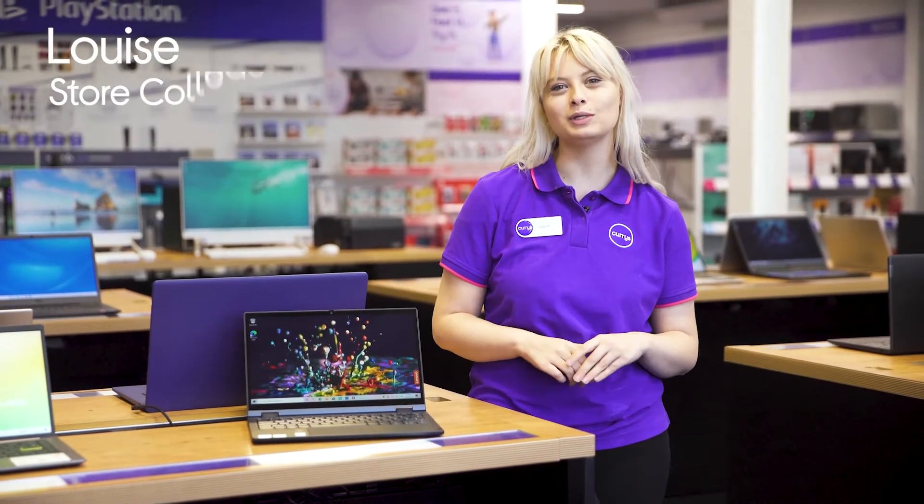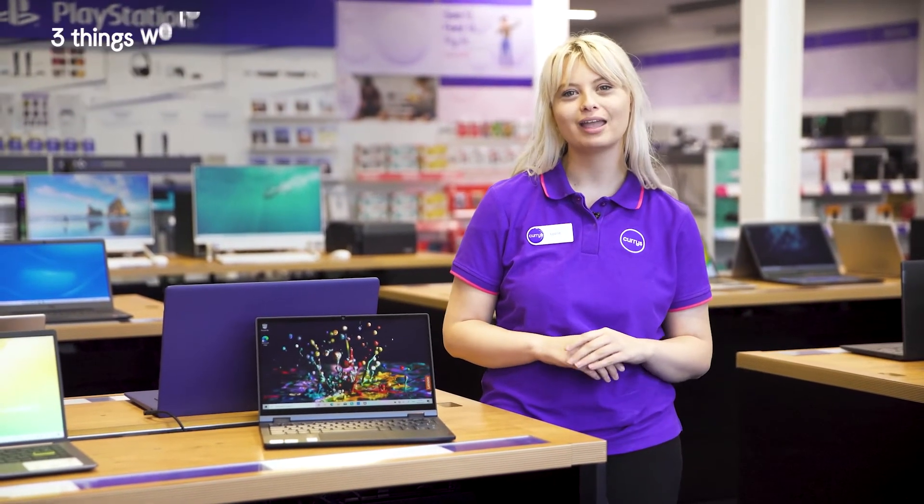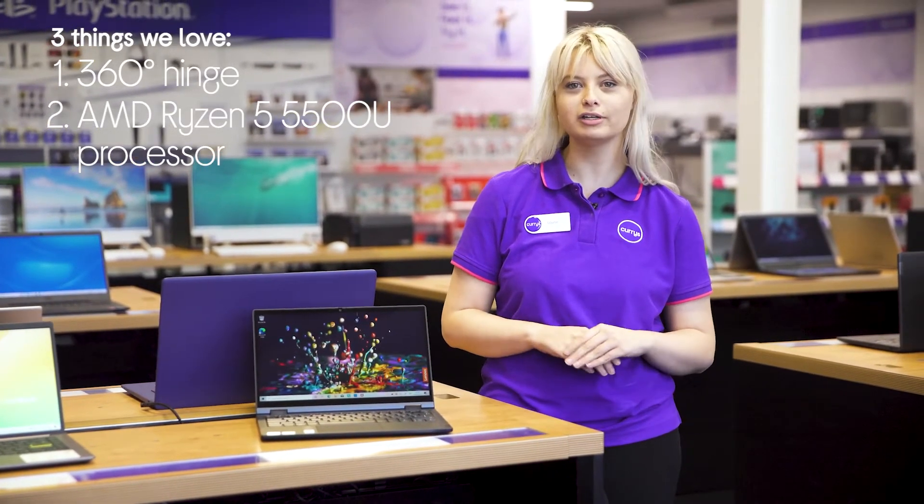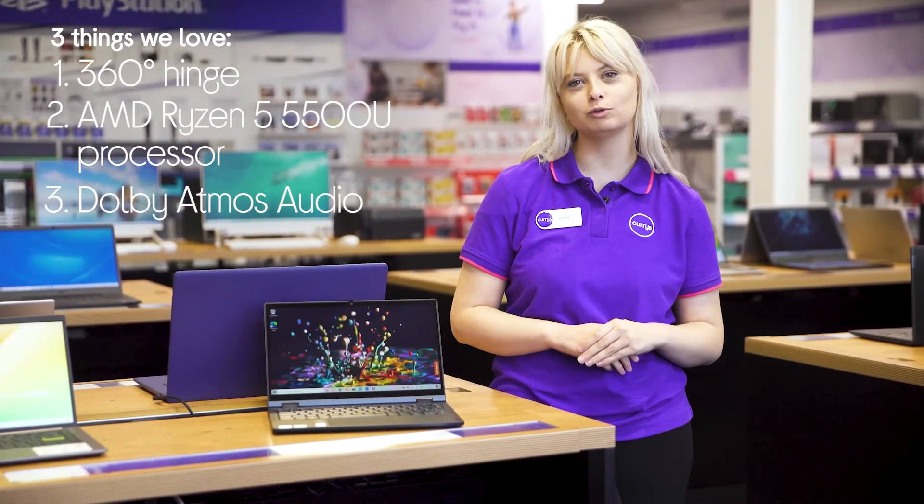Hey, Louise here, and here's three things you'll love about this Lenovo laptop. It lets you use it as a tablet or laptop, has a responsive and reliable processor, and it complements visuals with immersive audio.